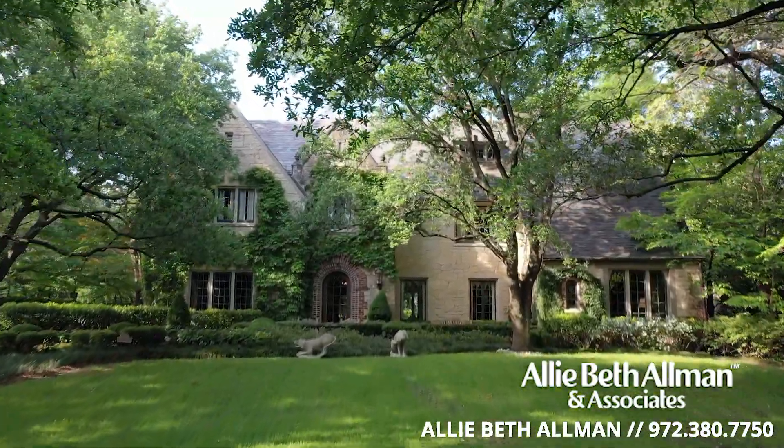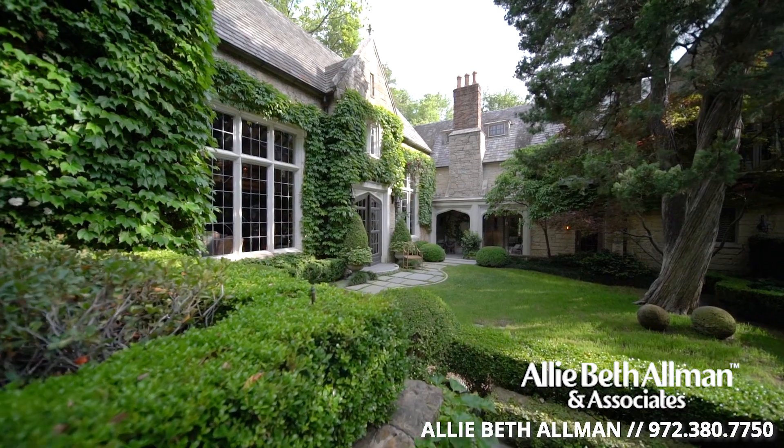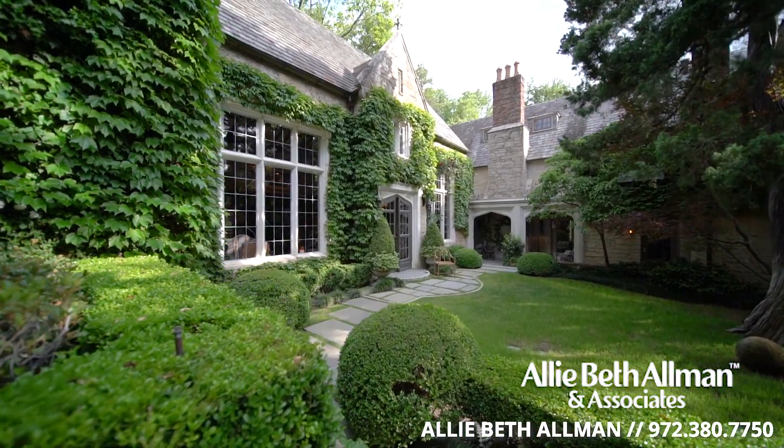Towering oaks, ancient cedars, winding paths and parks. Many times you feel like you're in the English countryside. This is Old Highland Park.